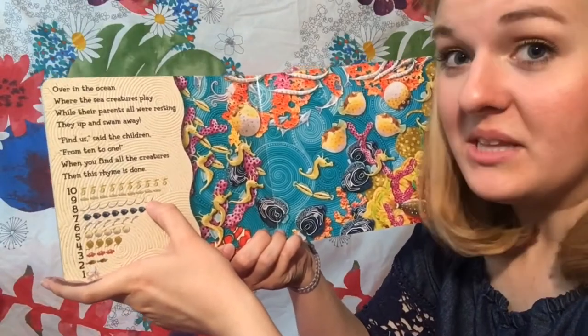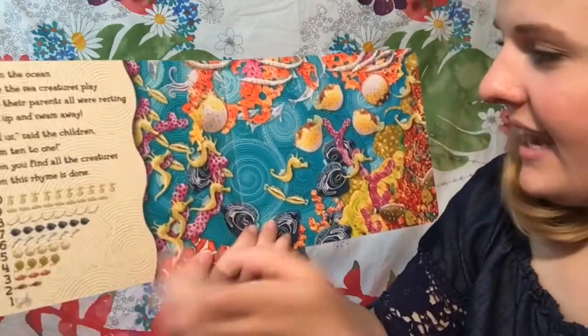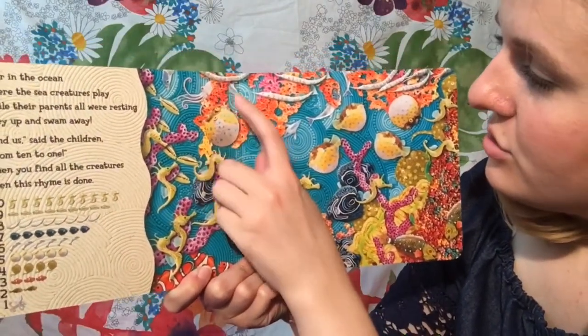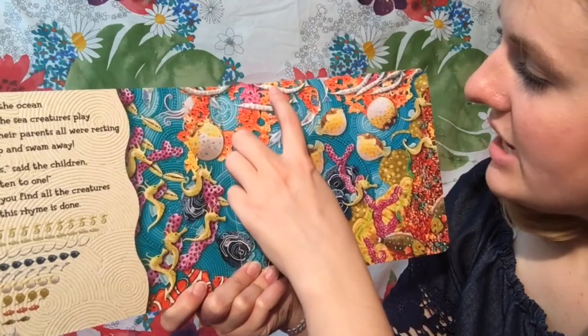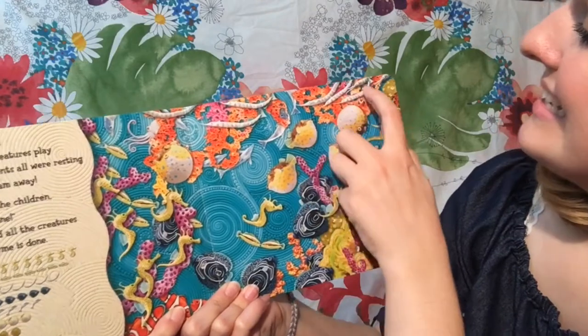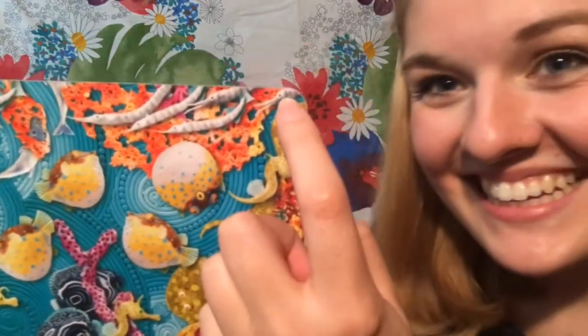Eight little needlefish. These ones could be kind of tricky — they'd be hiding really good. One, two, three, four, five, six, seven — look, right there — eight! Good job!